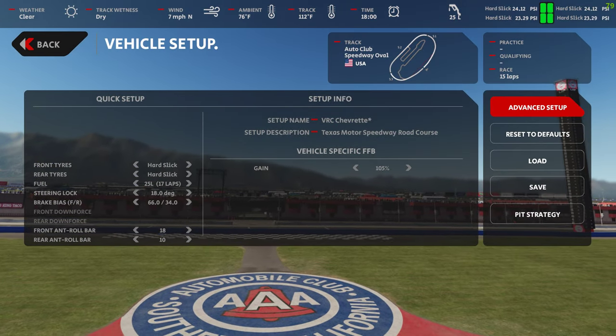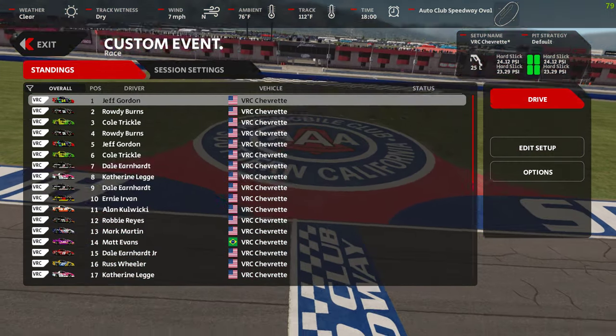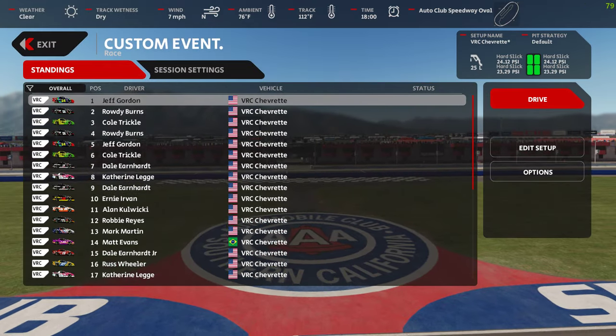15 laps. So onwards and upwards and turning left.